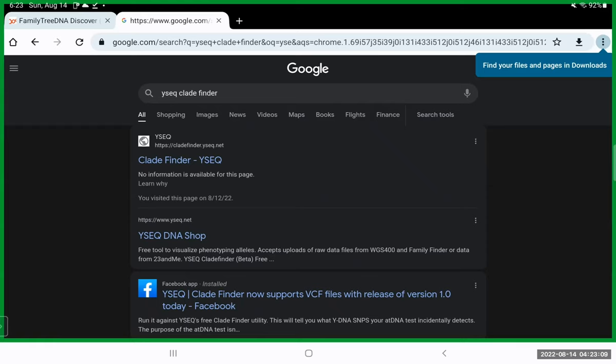The caveat is that you can only use the autosomal test from Ancestry.com, MyHeritage, or 23andMe — you can't use the Family Tree DNA autosomal test for this. With 23andMe it's not even really necessary because they already give you your Y-DNA, and they'll give you an accurate Y-DNA haplogroup.